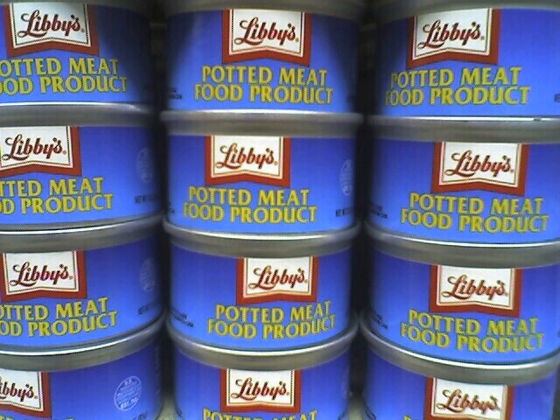Armor Star ingredients: mechanically separated chicken, beef tripe, water, salt, and less than 2% mustard, natural flavor, garlic powder, vinegar, dextrose, sodium erythorbate, and sodium nitrite.